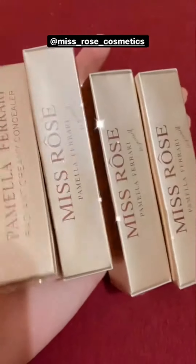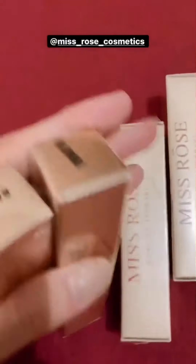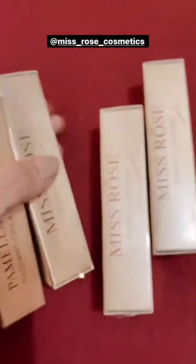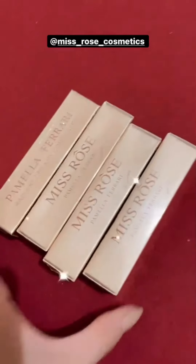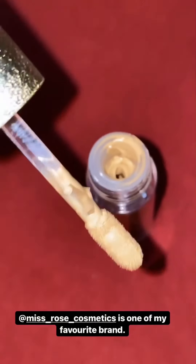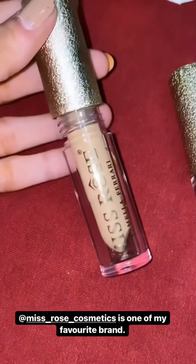For these concealers by Miss Rose — this is the Radiant Creamy Concealer and there are 4 shades that have been sent to me, different shades for different skin tones. I am doing swatches to show how you can use them. This concealer is good and it looks like it.